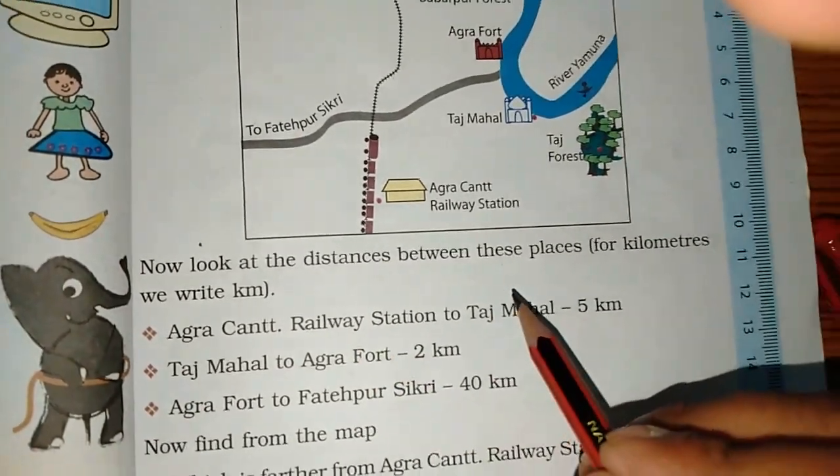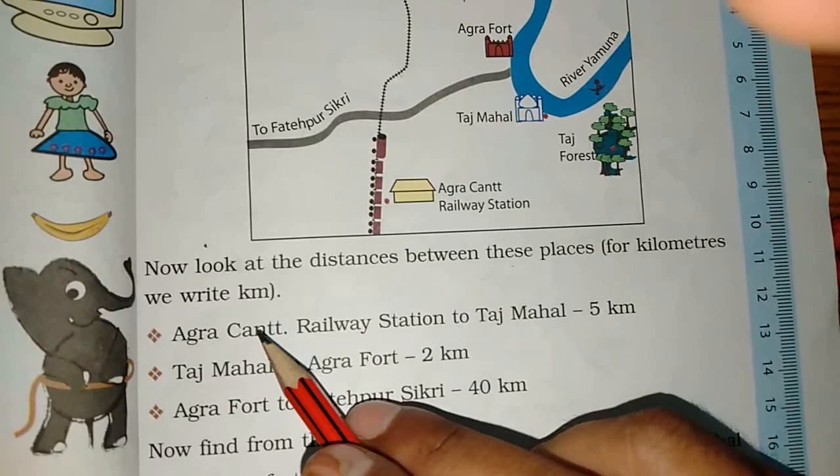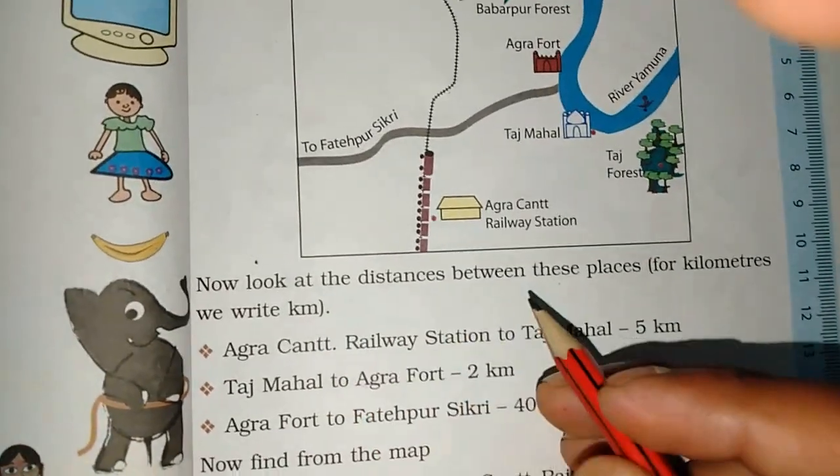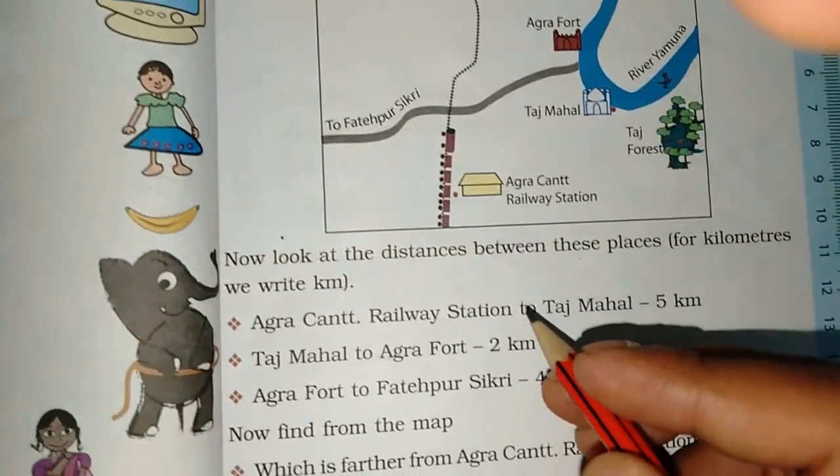Now look at the distances between these places in kilometers. We write KM when we write kilometer. What do we write for kilometer? KM. How do we write KM? Very good.